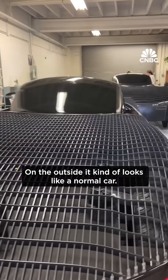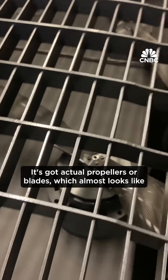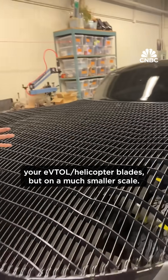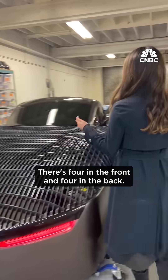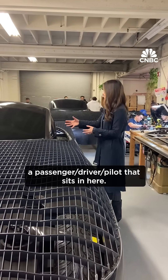On the outside, it kind of looks like a normal car — it's got wheels. Then you get a little closer and look in here through this mesh, and it's got actual propellers or blades, which almost looks like your eVTOL slash helicopter blades, but on a much smaller scale. In total, there's eight of them — four in the front and four in the back. The idea is you have a passenger slash driver slash pilot that sits in here.